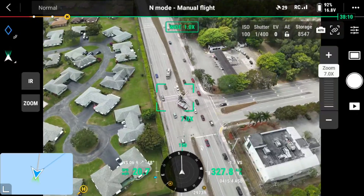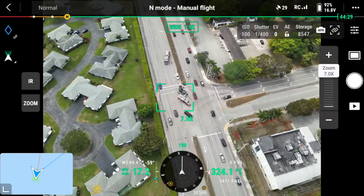Hi everyone. I'm Mike, a South Florida firefighter, here again with Drone Nerds. And today we're going to take a look at how the DJI Mavic 3 Thermal Drone can be used for reconnaissance or a size up for a car accident.